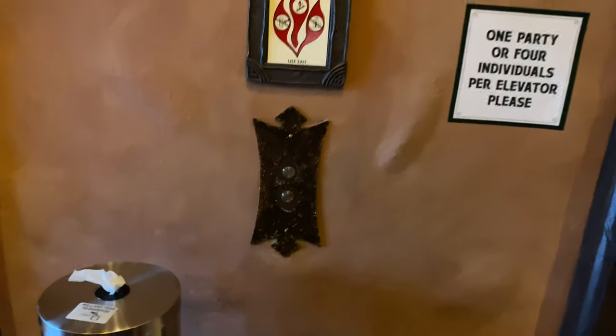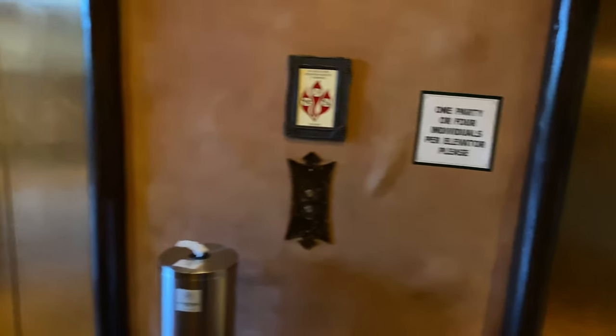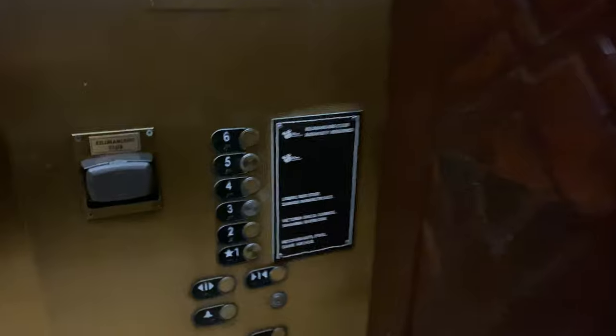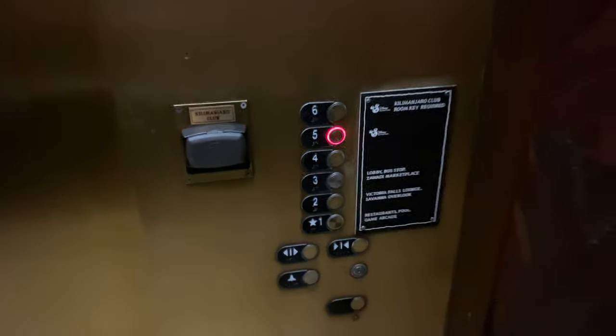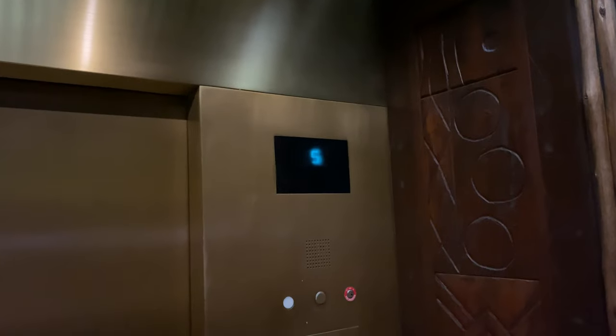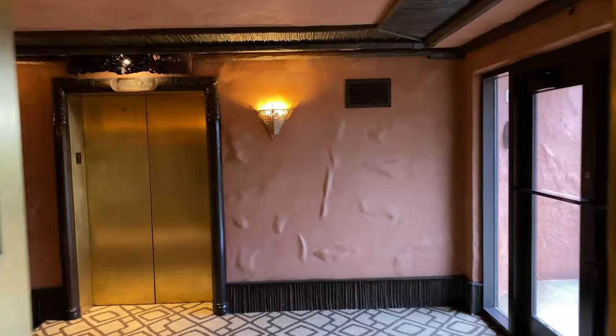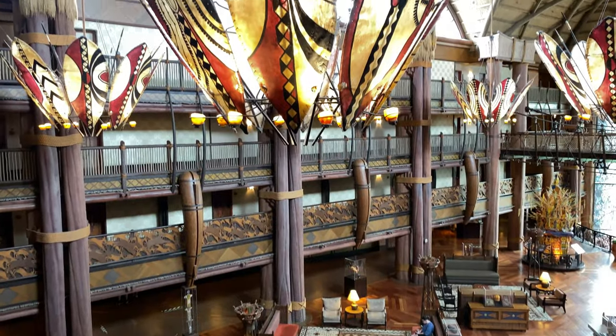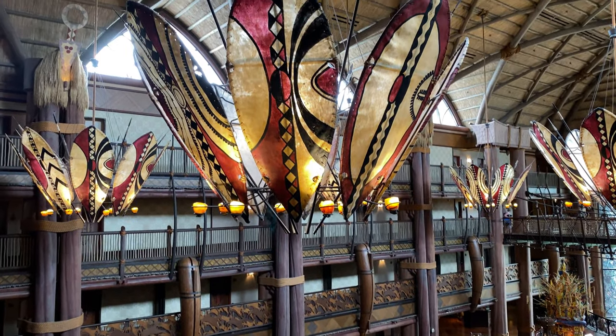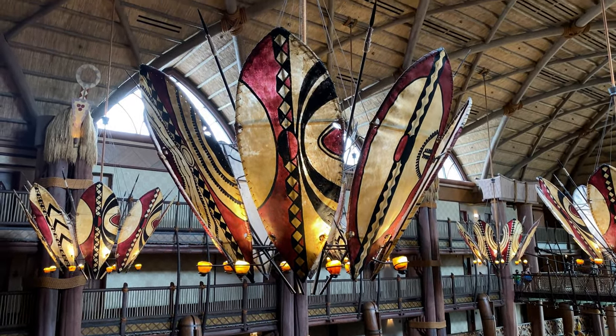Push the button, hear a tone, and just over to the left-hand side the elevator opens for us. We hit the button for the fifth floor and we've arrived. The elevator doors are opening — we proceed and make a left. Here's a quick look at the Jumbo House lobby, and we can get a closer look at these oversized chandeliers themed as African shields.